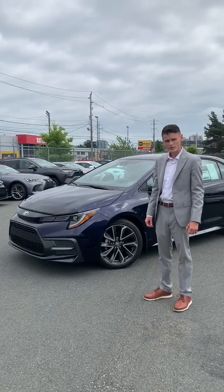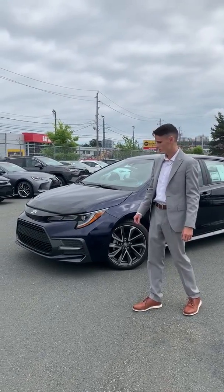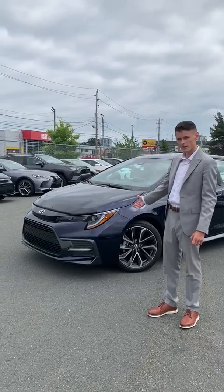Hey guys, Jake Trida here at Regan's Toyota in Halifax. Today I want to be showing you our all new 2020 completely redesigned Corolla.